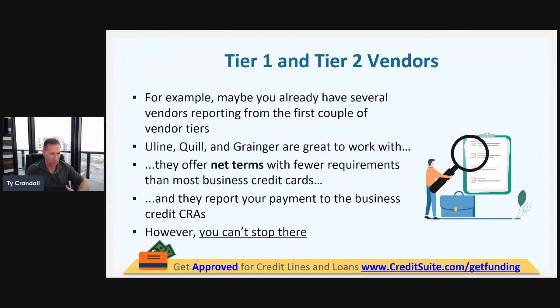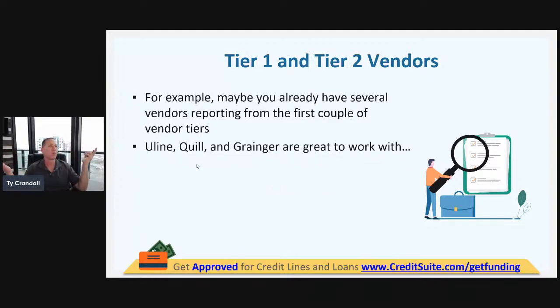We've got to start with places like Uline, Quill, and Grainger. These are what are called tier one — they will give you credit when you have none, when you have an empty business credit report. Maybe you're just getting the business off the ground, maybe you don't have revenue, maybe your credit is bad. We get accounts with Uline, Quill, Grainger — tier one vendors.